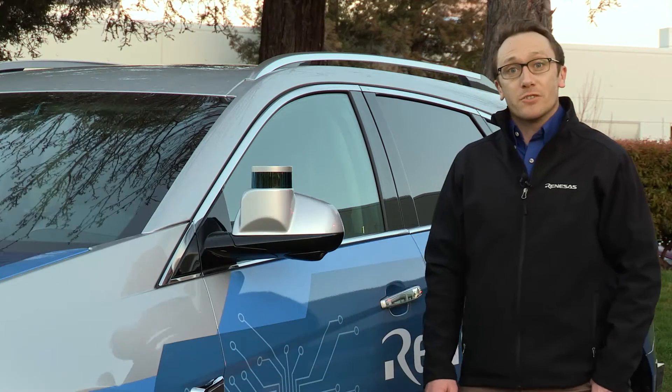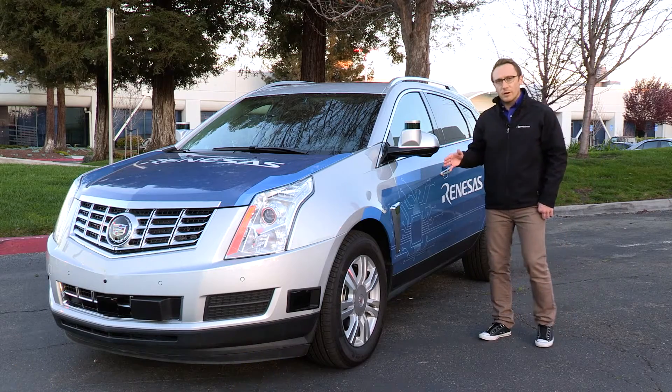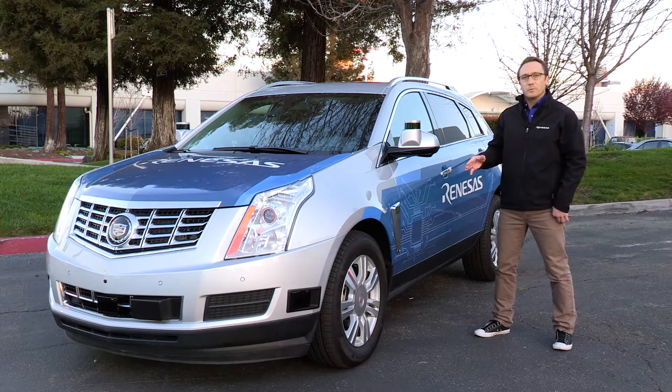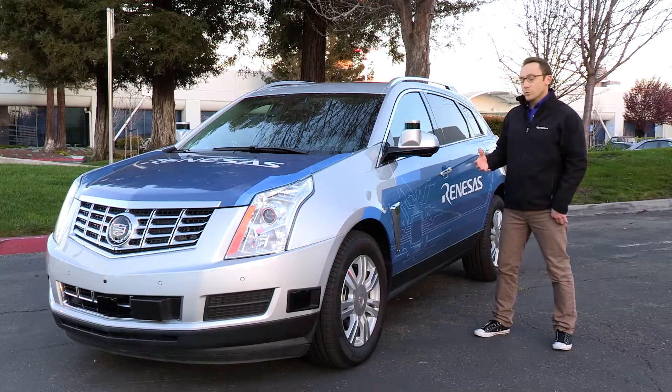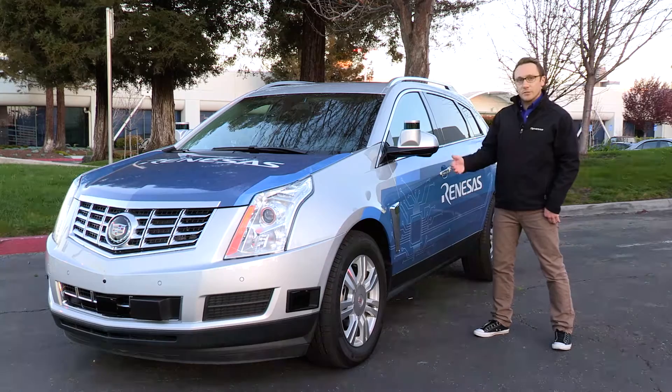Hello, my name is Dustin Benny. I'm an applications engineer here with Renesys Electronics. We're very proud to be here today to show you this vehicle that we've developed. This is one of our autonomous driving development platforms. We've designed these vehicles to work with both OEMs and Tier 1s on advanced projects and the development of autonomous vehicles.